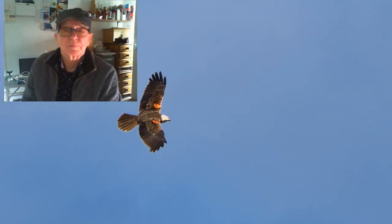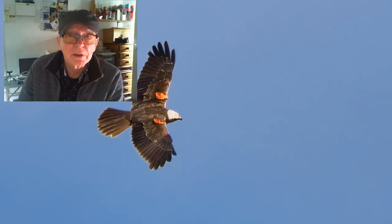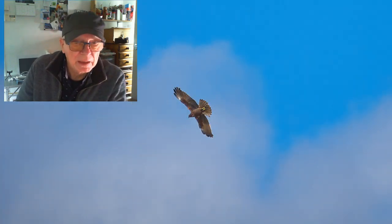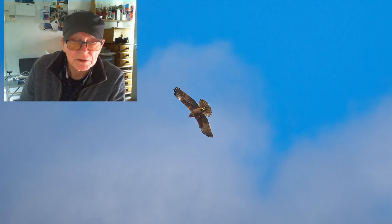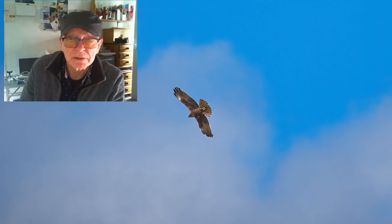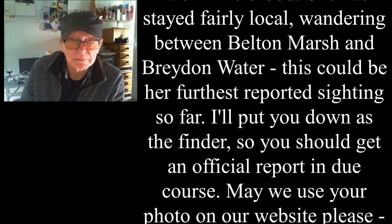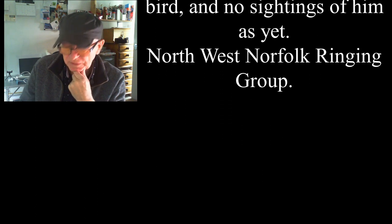Hi, this is a quick recap on the last video I did regarding the marsh harrier which had wing tags. The people that do the tagging came back to me and informed me that it's P3 - she's a marsh harrier that was ringed at Braden Water. I'll leave some information so you can read, which you may find interesting. Just a quick update, I hope you find that helpful.